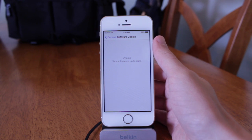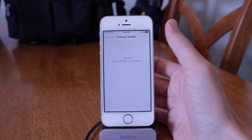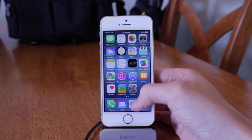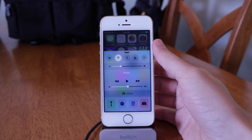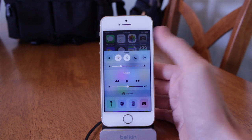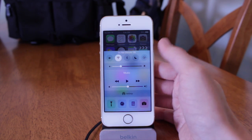First off, definitely the biggest new change — feature or whatever you want to call it — in iOS 8 beta 4 is the completely redesigned, and I would even argue reimagined, control center. The button placements are extremely familiar if you've used control center before, but you can see it's a great new design. Some people love it, some people hate it — personally, I'm one of the people who love it.